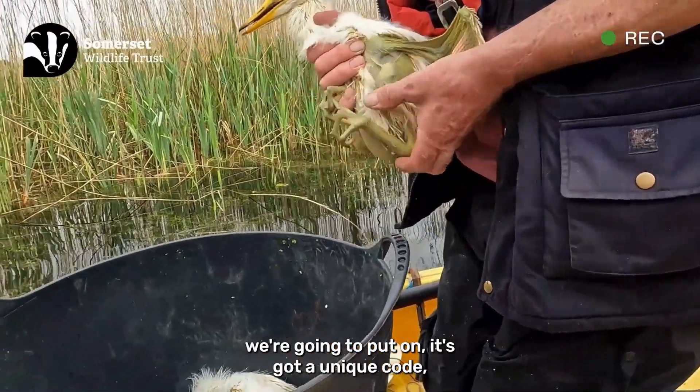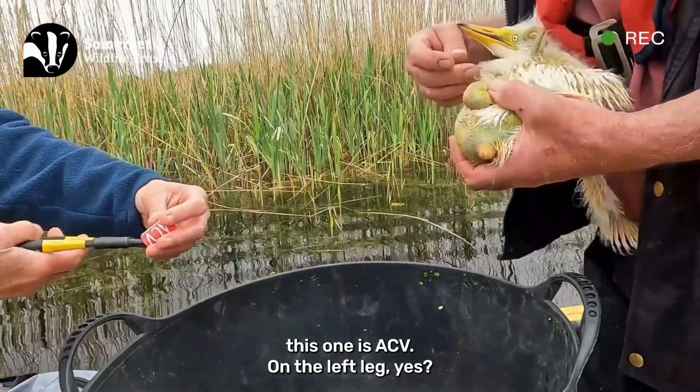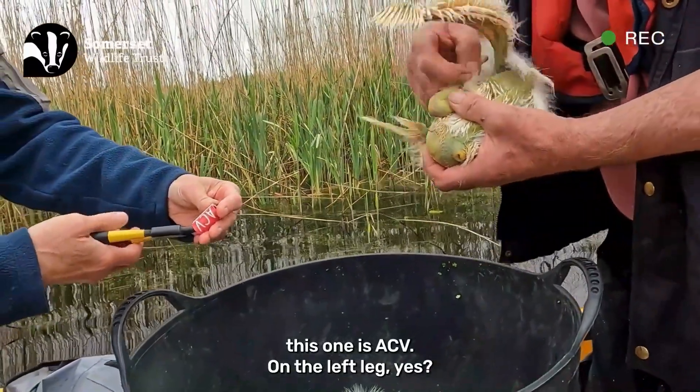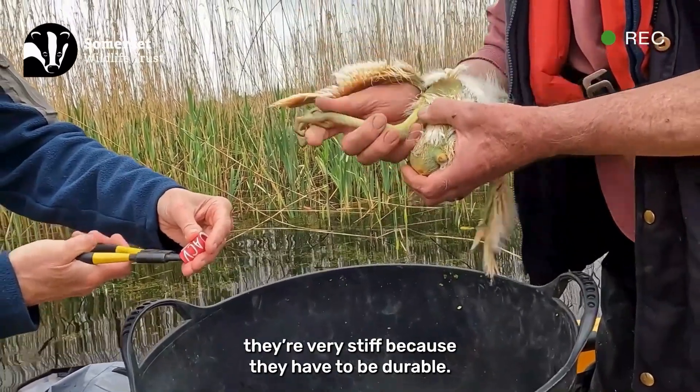This is the colour ring we're going to put on. It's got a unique code — this one is ACV. We put it on the left leg. These are quite tricky to put on because they're very stiff, as they have to be durable.